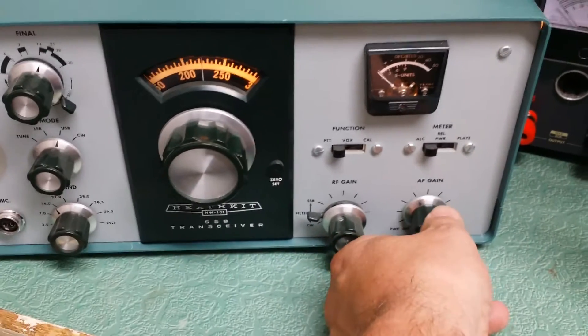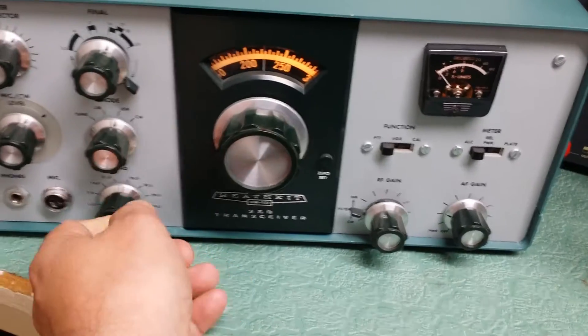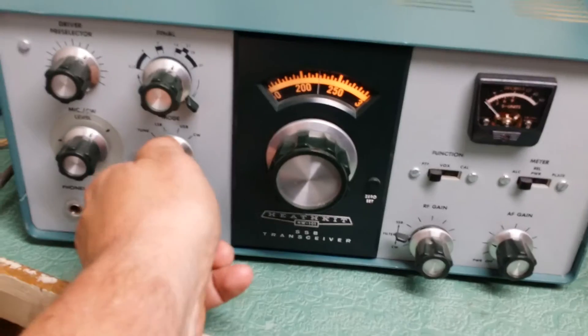As you can see it does receive, and I haven't tried the other bands. Let's try 75 meters — go to lower sideband here. There we go.